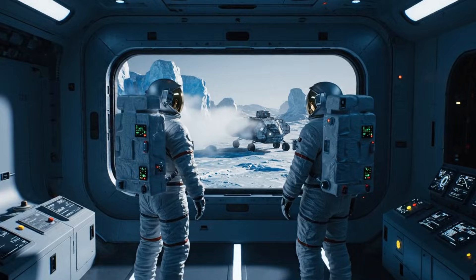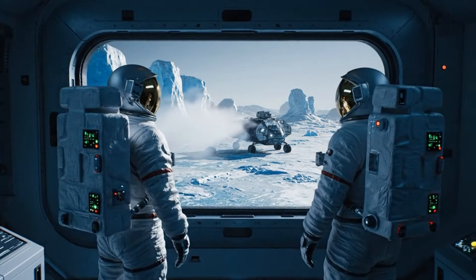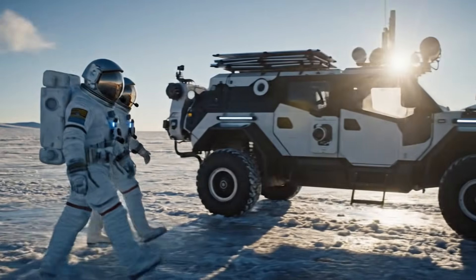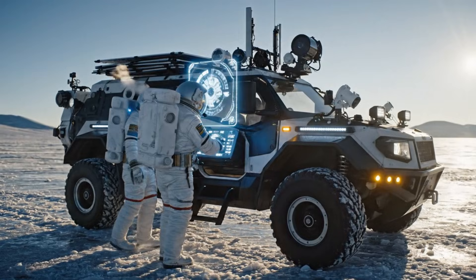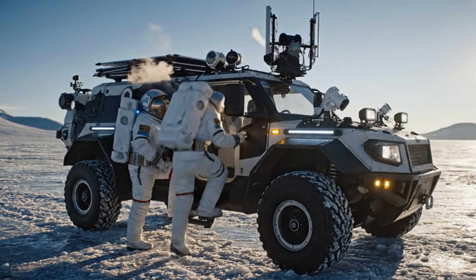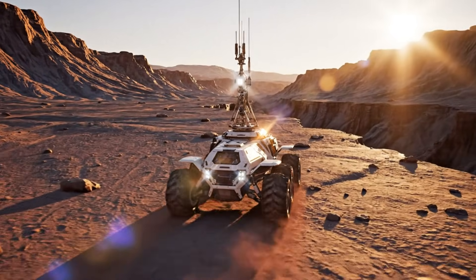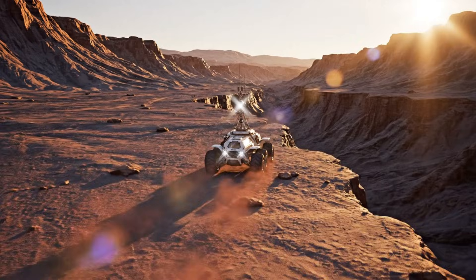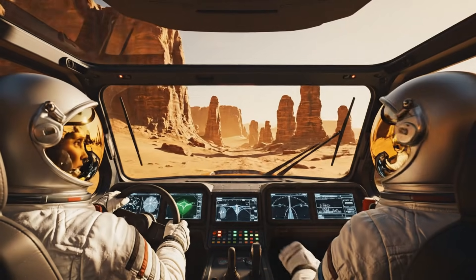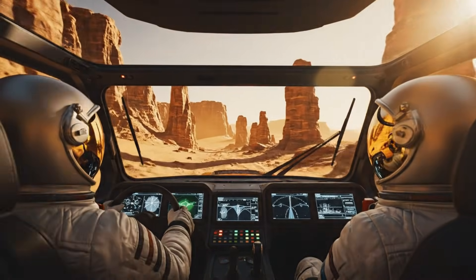Mission day 12. All targets met. Secondary scans queued for next solar window. Vehicle temp stabilized, oxygen reserve charged. Begin ignition sequence. Telemetry clear. Estimated arrival in 3 hours 12 minutes. Minor magnetic interference, no navigational drift, continuing forward.